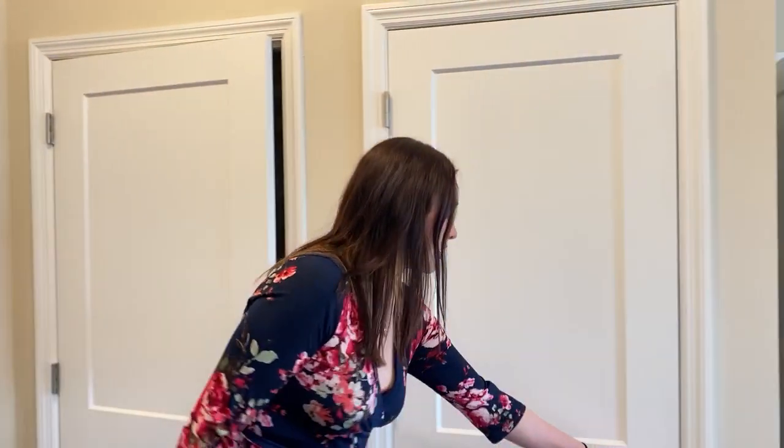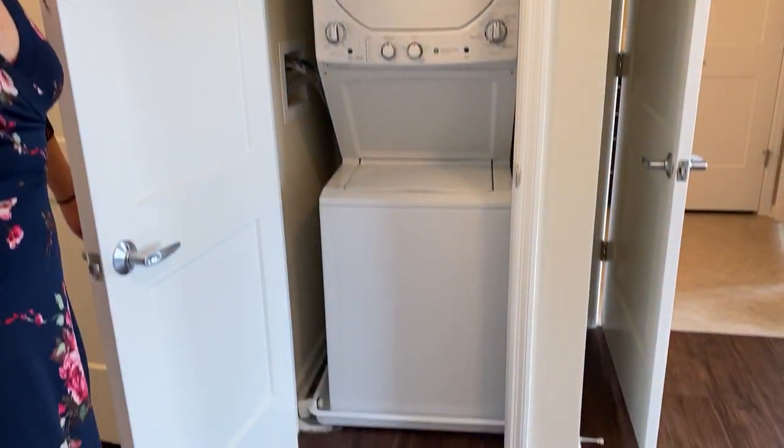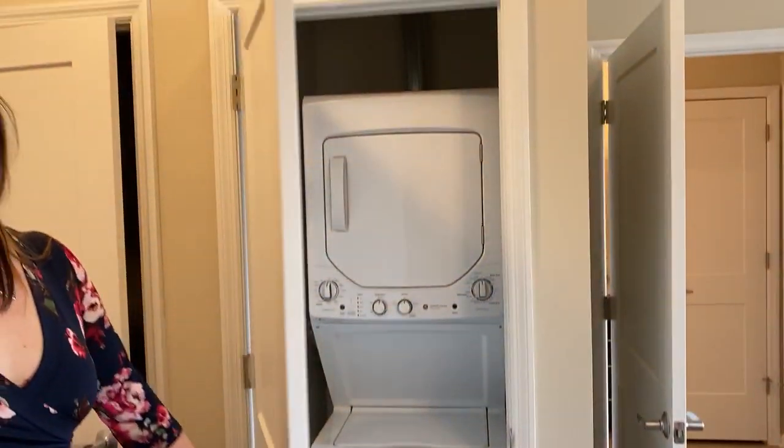Over here we have washer and dryer, also included in all of our independent living apartments.